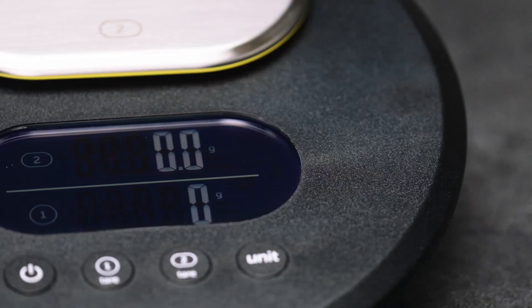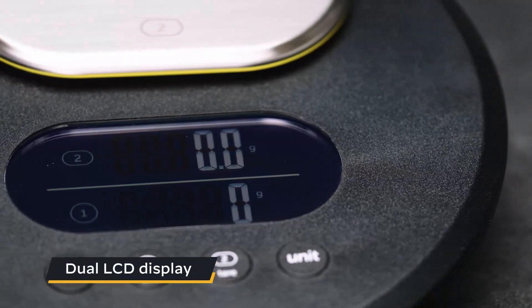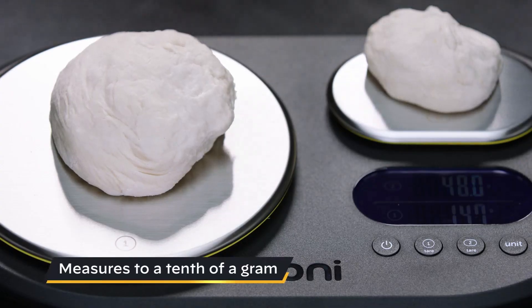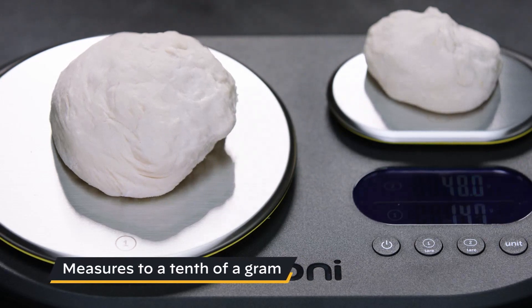The larger platform is perfect for weighing pizza dough and bigger items, while the smaller, more precise platform is ideal for ingredients like yeast, salt, or spices, with measurements down to 0.1 grams.